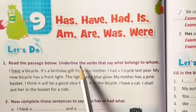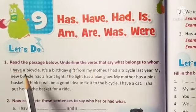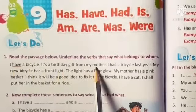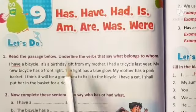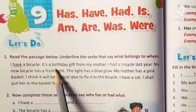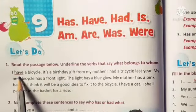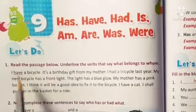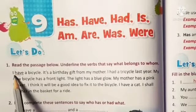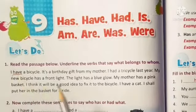Children, now we need to underline all the verbs that say what belongs to whom. Now, let's read aloud the first two sentences again: I have a bicycle. It's a birthday gift from my mother. Here, the verb 'have' is being used to show what a noun is owning. And so, we underline 'have' in the following sentence.